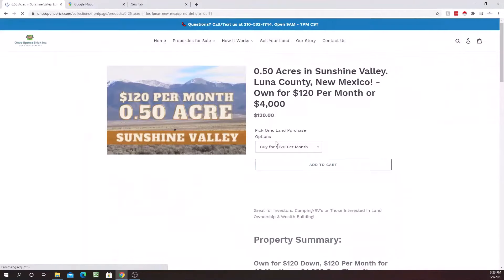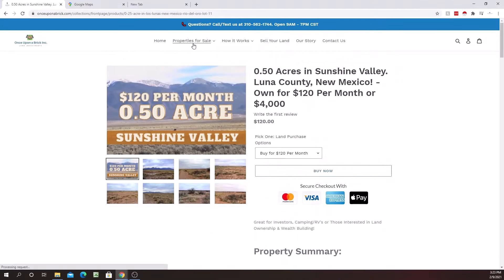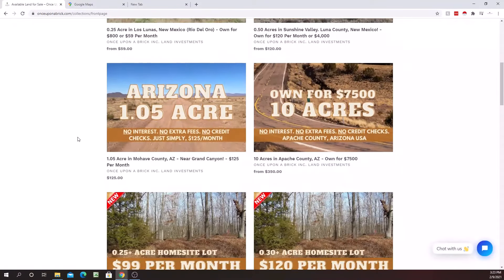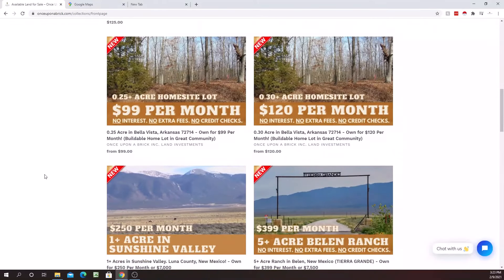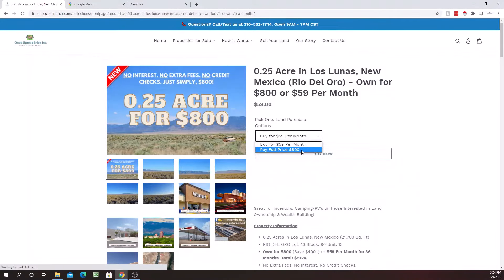We offer small, low monthly payments with no interest, no credit checks, and no extra fees. The reason we're able to do that is we buy our properties in bulk and in volume, and we've worked really hard to make our business as efficient as possible so that you're not paying unnecessary extra costs. That's basically an overview of our business.